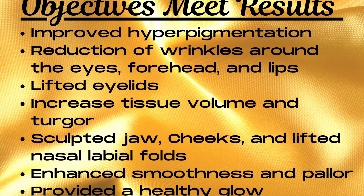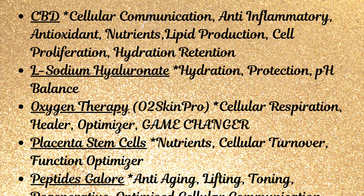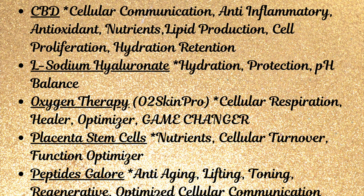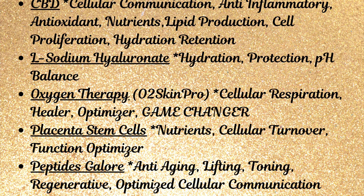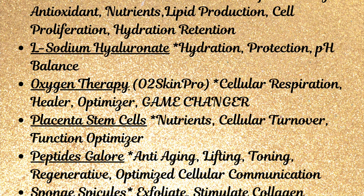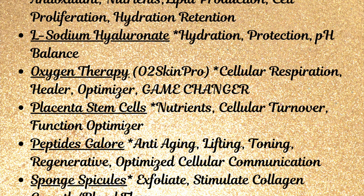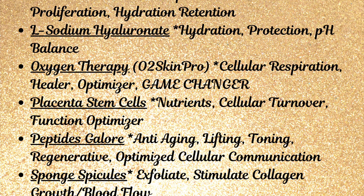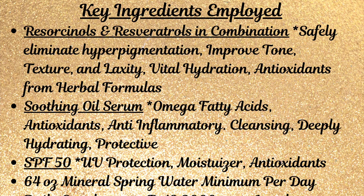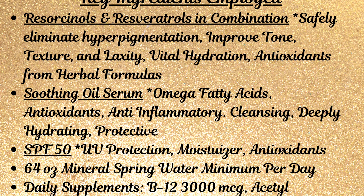So many ingredients, but these are the themes that played out through the entire journey: CBD, L-sodium hyaluronate, oxygen therapy in the form of O2 Skin Pro, placenta stem cells, peptides galore — optimized cellular communication is key. The fantastic little sponge spicules in combination using resourcinols and resveratrols from Herbal Resources.